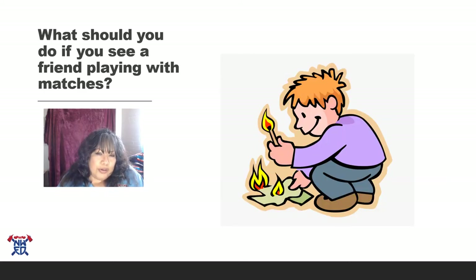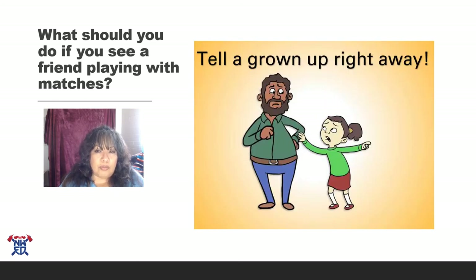What would you do if you saw a friend playing with matches? I know it's hard to tell on friends, but when your friends make bad choices, you need to go tell a grown-up so that they don't get hurt, and so they don't burn their house down or hurt somebody else. It's not a good choice to be playing with matches or lighters, so whenever you see that, make sure you tell a grown-up right away. You're not being a tattletale — you're just being a good friend.